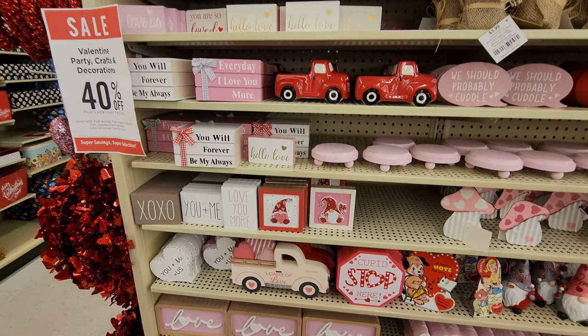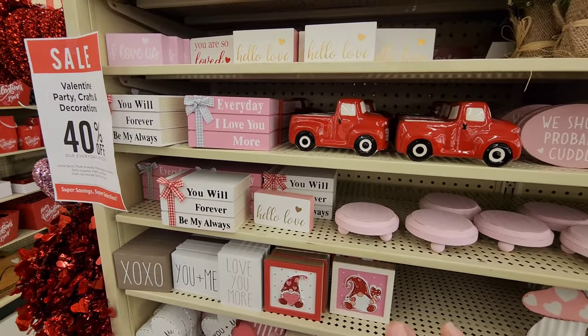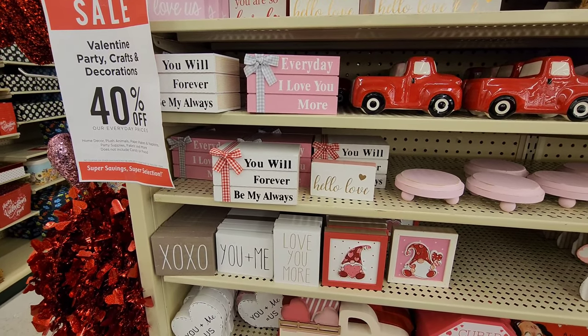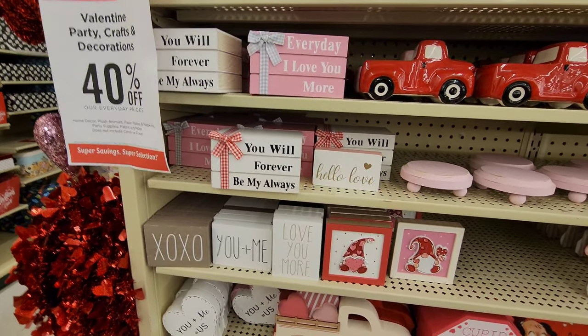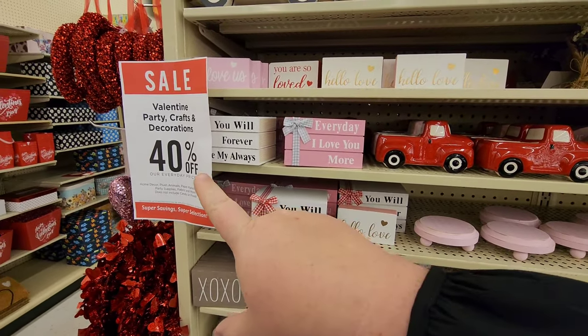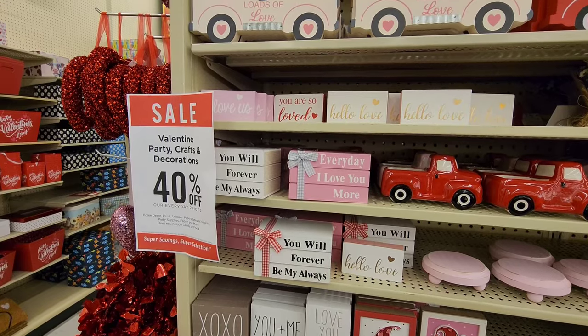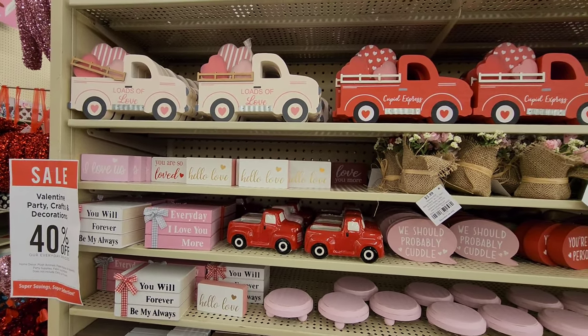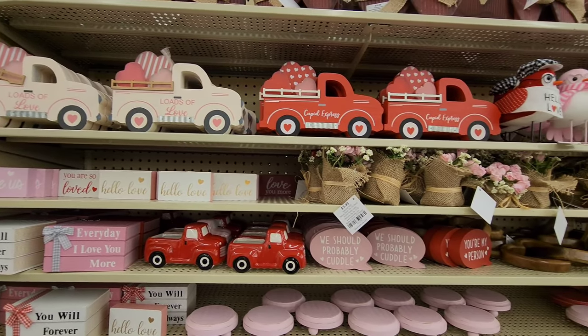Of course they've got signs - if you need anything that says 'Hello,' 'Love,' 'You will forever be my always' - they've got all that. Oh look, 40% off! 'Loads of Love' - they've got some cute little trucks.